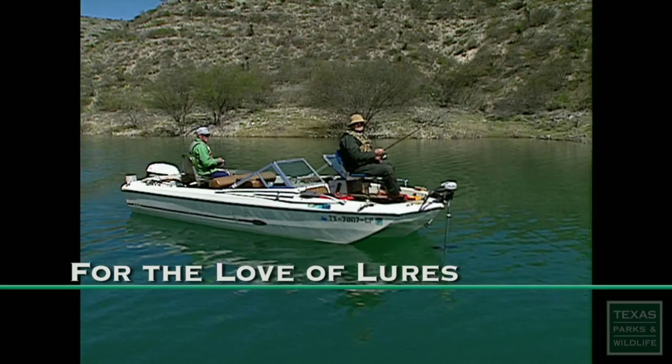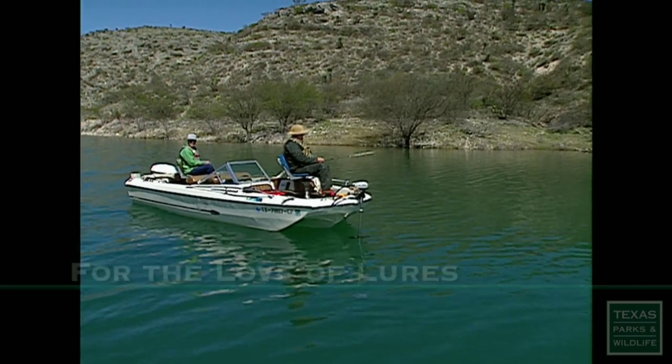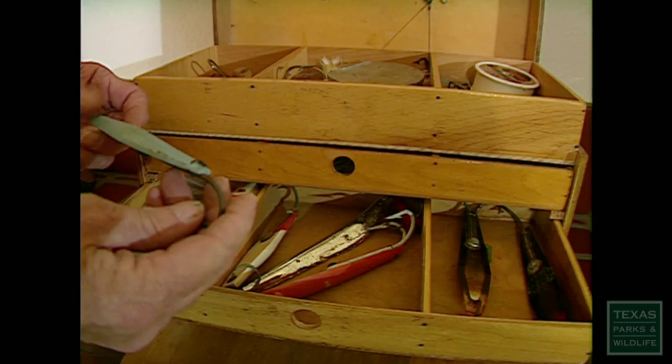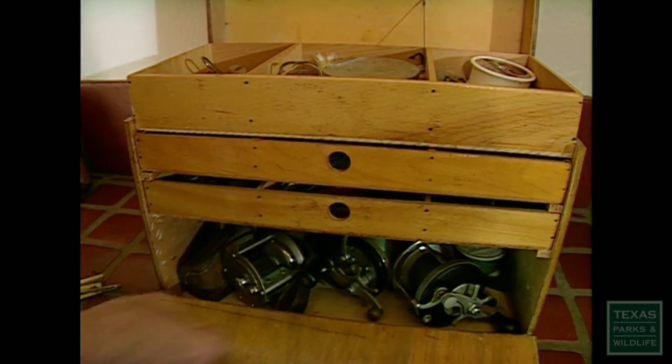I'd like to catch one so you'd have a little action on that thing. Fishing in antiquity has involved lures even in ancient times — the shapes are the same. Jim Bolenbach collects all kinds of rods, reels and tackle, some of which date back to the turn of the century.